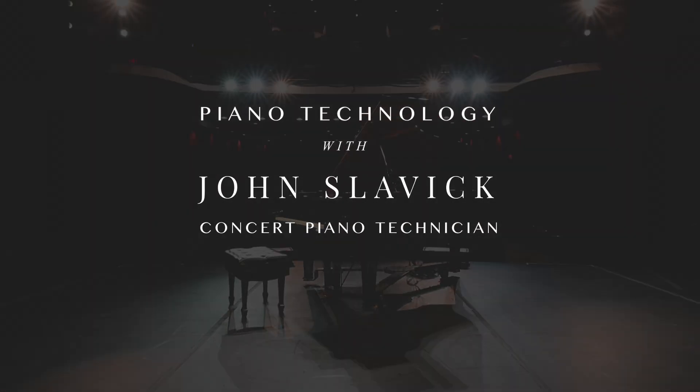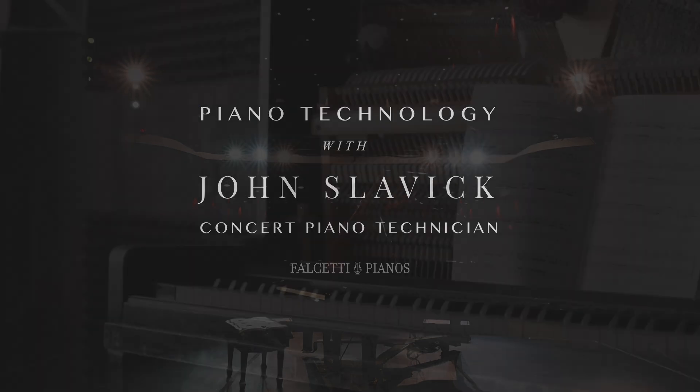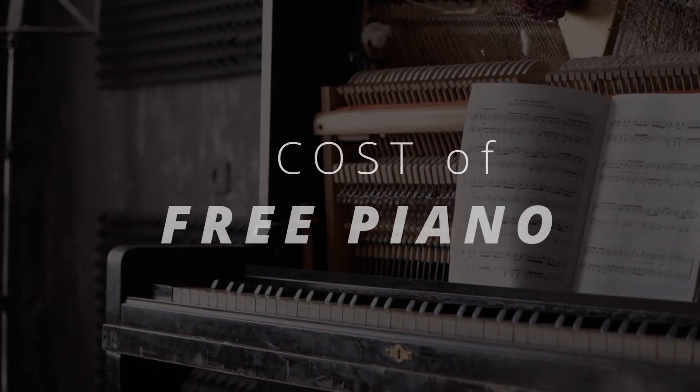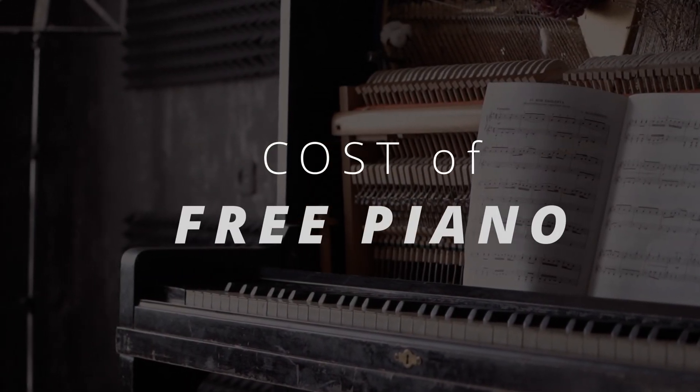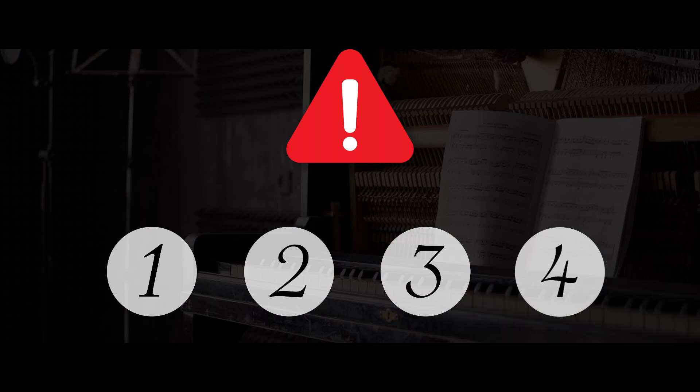Hi, I'm John Slavik, Concert Piano Technician. Welcome to our series about piano technology. A free piano can be super tempting. Before you accept, consider these four points of caution.